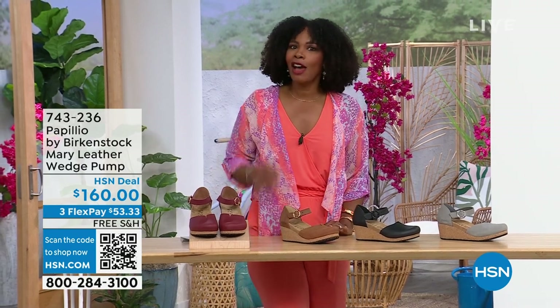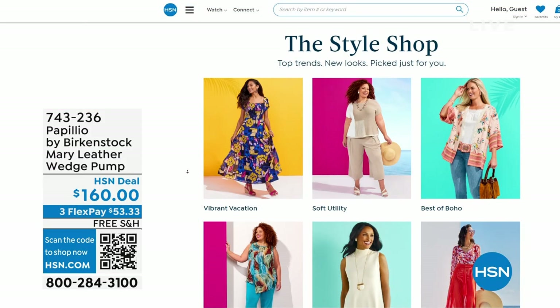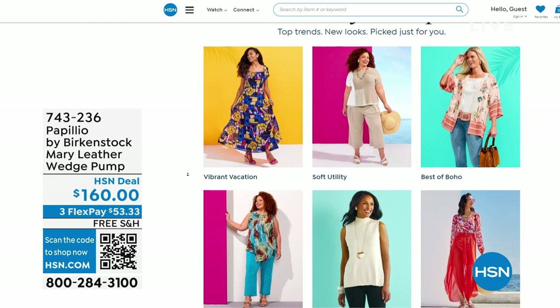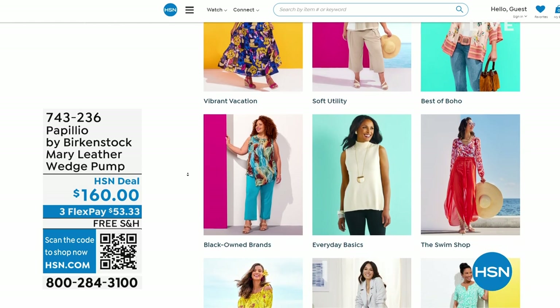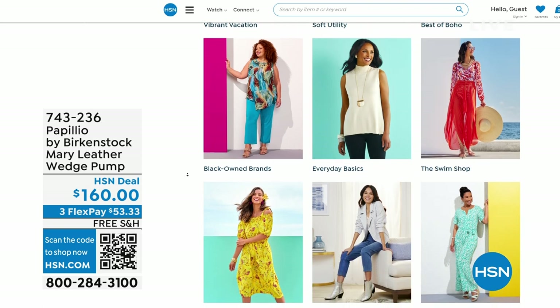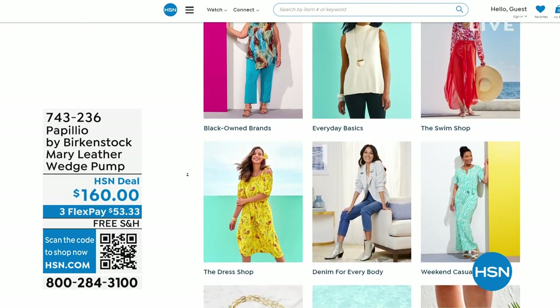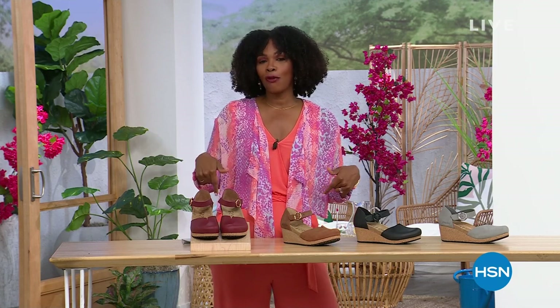A lot of you are shopping with us on hsn.com. While you're there, check out the style shop — maybe you're looking for some vacation wear, some basics, or great accessories for the summer. We've got them all curated in those easy-to-shop stores on hsn.com. Stay with us — we've got so much more Birkenstock.